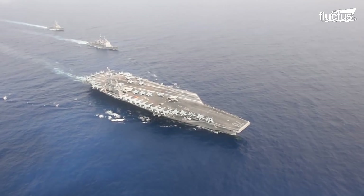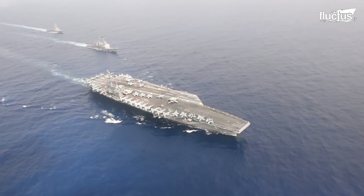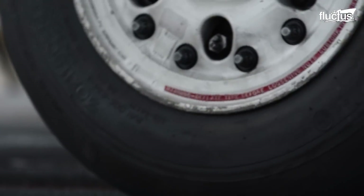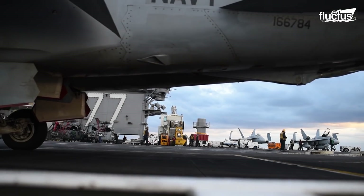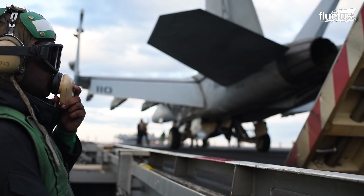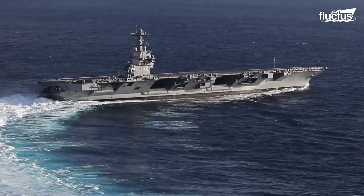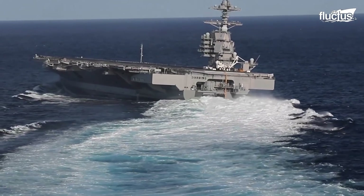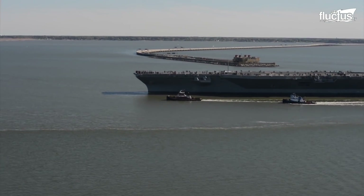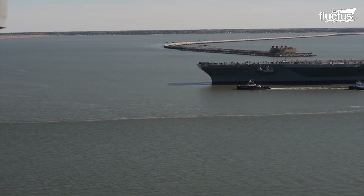The Nimitz-class aircraft carrier can carry about 3 million gallons of aviation fuel and accommodate the operation of 85 to 90 fixed-wing aircraft and helicopters. Though the nuclear-powered ship itself can go for years at sea without refueling, the aviation fuel it carries runs fast and needs periodic replenishments.